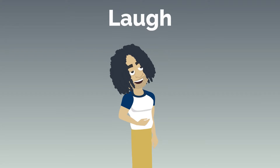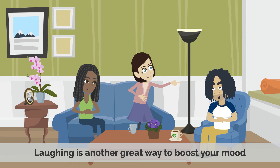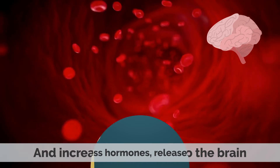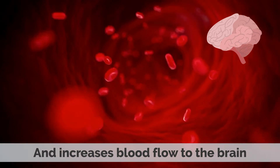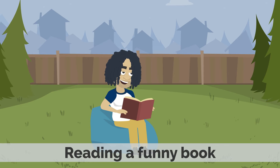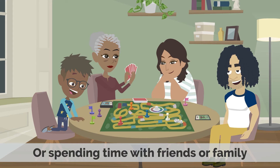2. Laugh. Laughter is another great way to boost your mood. It lowers stress hormones, releases endorphins, and increases blood flow to the brain. So make time for things that make you laugh, whether it's watching a funny movie, reading a funny book, or spending time with friends or family.